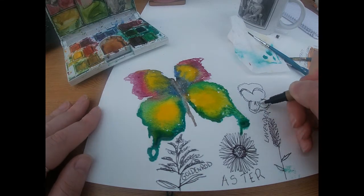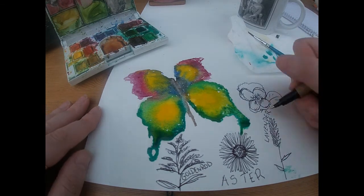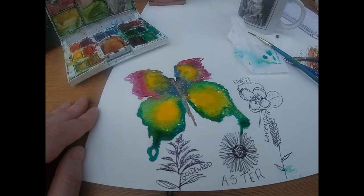Pansies are perfect for hanging baskets and window boxes if you don't have access to your own garden, and come in lots of different sizes and colours.